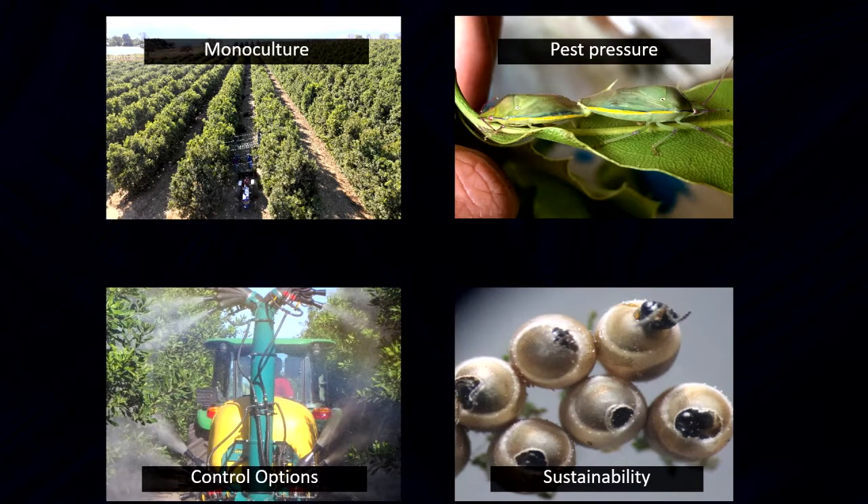Just to recap: we're dealing with a monoculture, which leads to a lot of food and higher pest pressures. We have to make sure that our pest control is accurate and effective — this is the only way to farm sustainably.